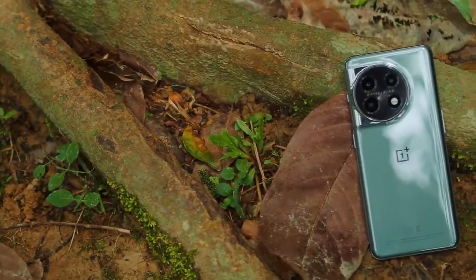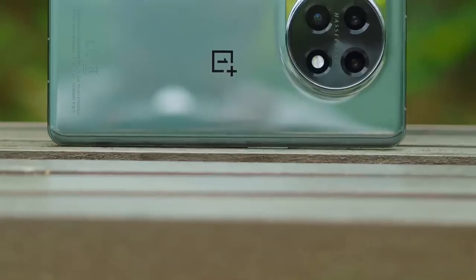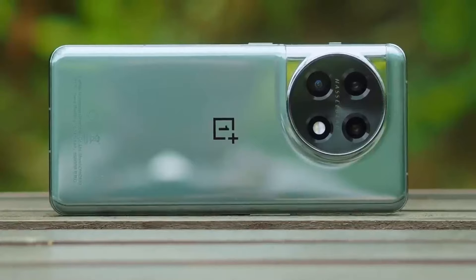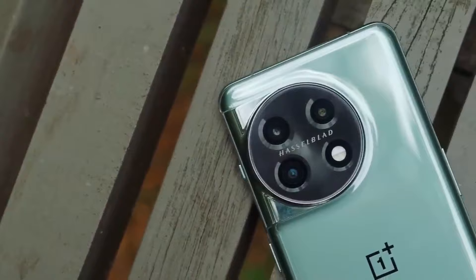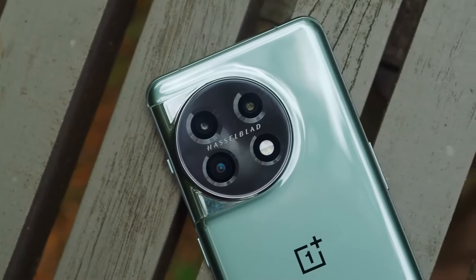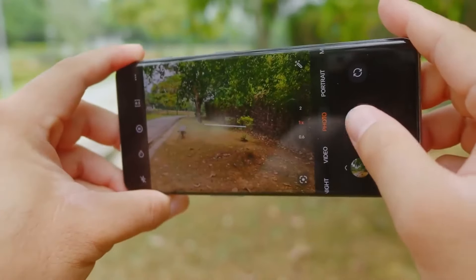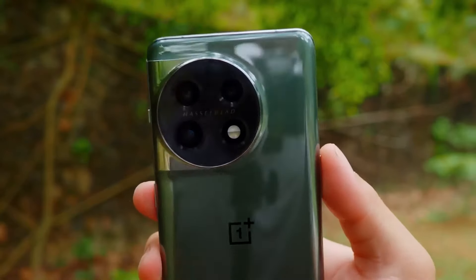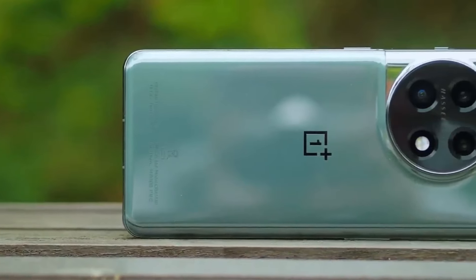But it's what's beneath the OnePlus 11's design that makes it so special. Powering the phone is Qualcomm's Snapdragon 8 Gen 2 chipset. Simply put, it's a beast. Apps open instantly, it powers through graphically intense games without heating up, and its battery is wonderfully efficient, easily getting through two days of use on a single charge. And when your battery does run out, 80W charging gets you from 0% to 100% in about 30 minutes.